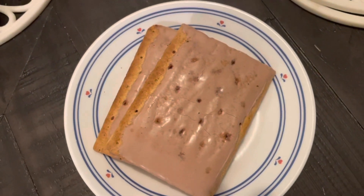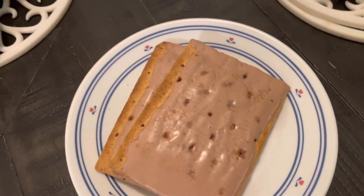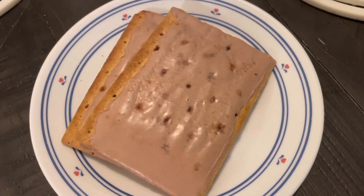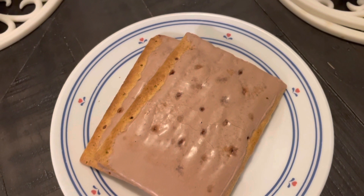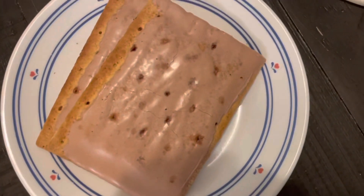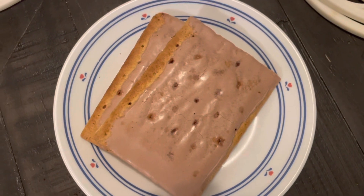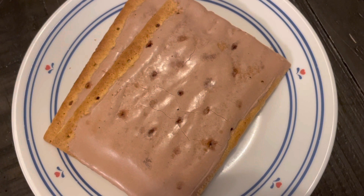Here are the pop-tarts. This is the s'mores flavor, which is my favorite of the three that I got — I got strawberry, s'mores, and chocolate fudge. The s'mores hands down has been the best. The other two I was kind of disappointed; they didn't seem to be what I remembered pop-tarts to be. But I will definitely finish them — a lot this week and the rest when I get back from my trip.